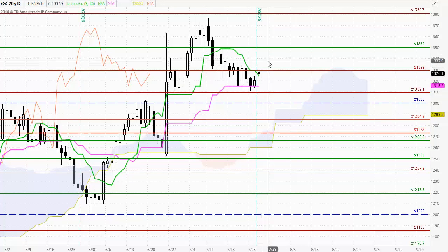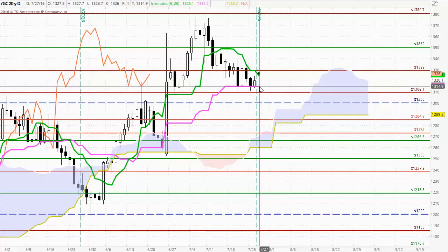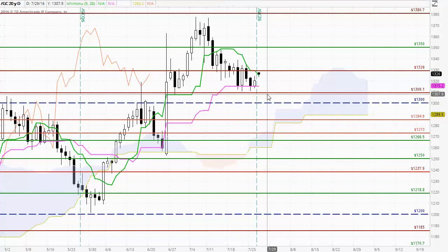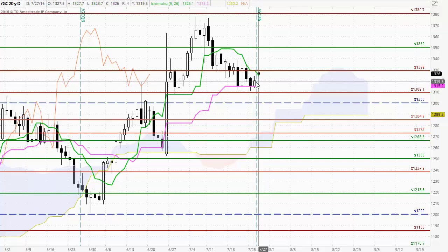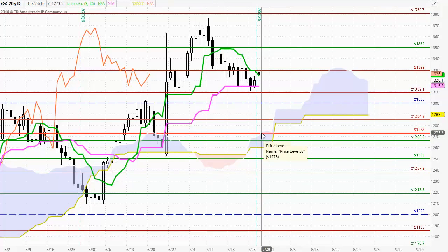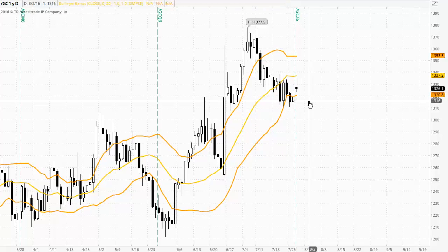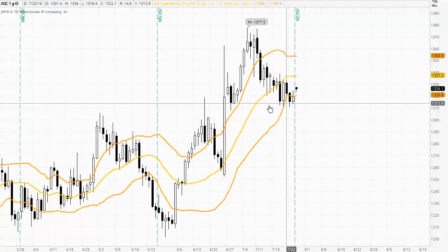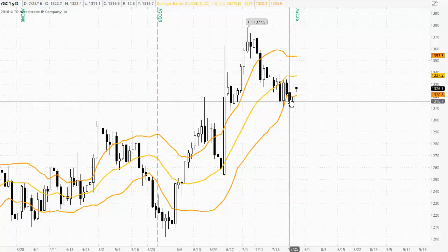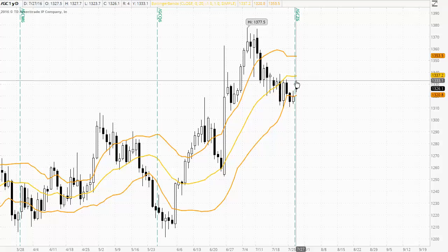If the market can break out in a bullish manner above 1329 with strong follow through, we could see Gold Futures trading back up to around the 1350 area. But a bearish close down below the Kijinsen could see the market testing back down to around the 1300 round number support level. At the moment, fairly indecisive trading in the medium to short term timeframe, though the longer term remains positive with price action above the Ichimoku cloud. Looking at the bands, we have seen the market perhaps transitioning into a downtrending phase, with the last two days trading outside the bands suggesting weakness. The market is now trading back within the bands, so if we see a rally we will watch the middle of the bands at 1337 to hold as resistance.